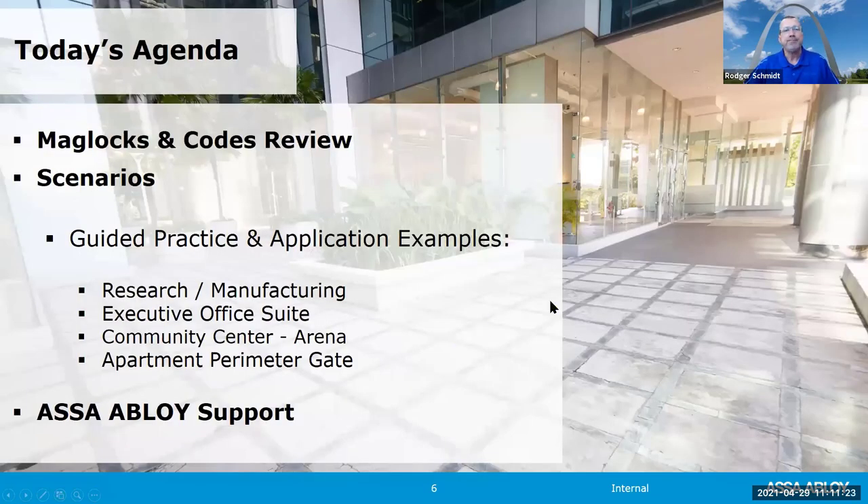Today we're going to talk about mag locks and codes. Mag locks — other than delay egress and controlled egress — are probably the most enforced code standards across the United States when it comes to putting a mag lock on a door. Jurisdictional requirements vary from city to city and state to state. I love reading codes — Katie will always tell you I'm the code nerd. Our presentations are fully downloadable so you've got reference numbers for future use.